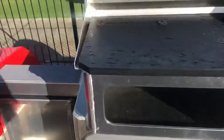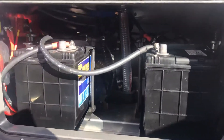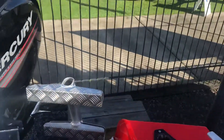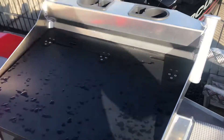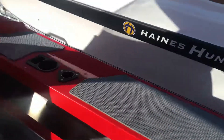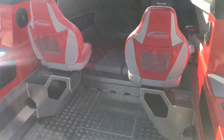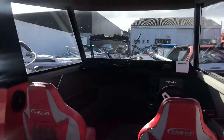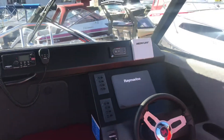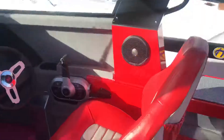Dual batteries, boarding ladder, and a lightweight tank. As new condition — it's only probably done two hours demonstration, so it's a very well priced boat.